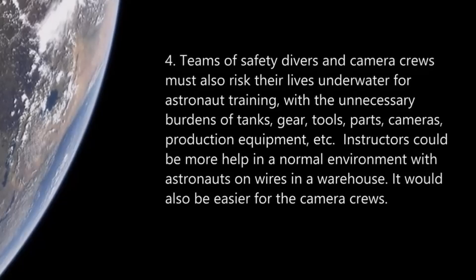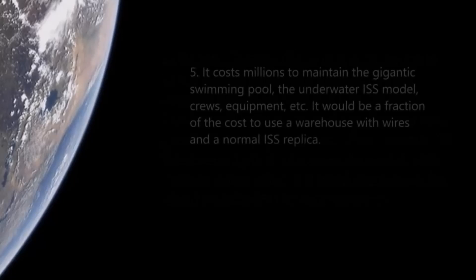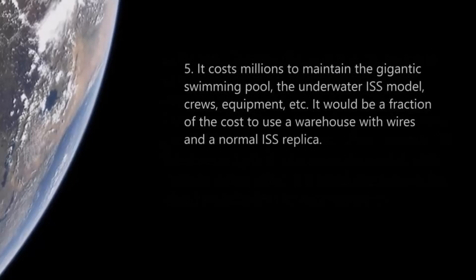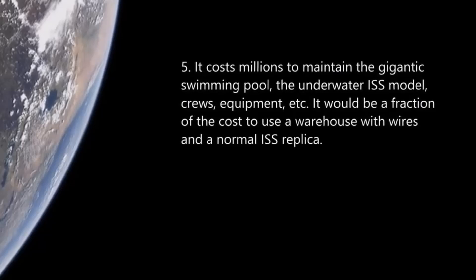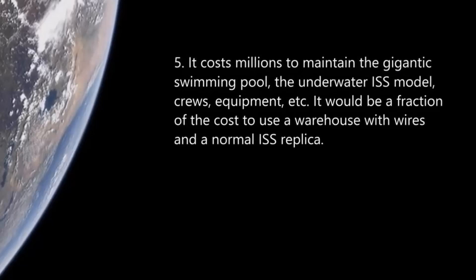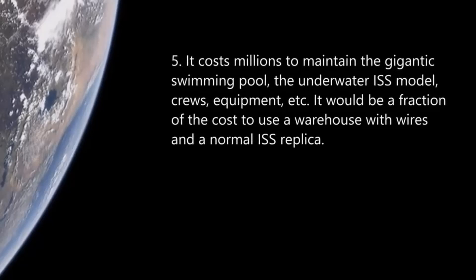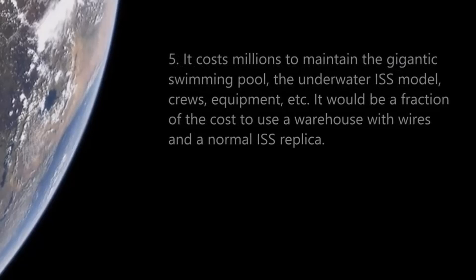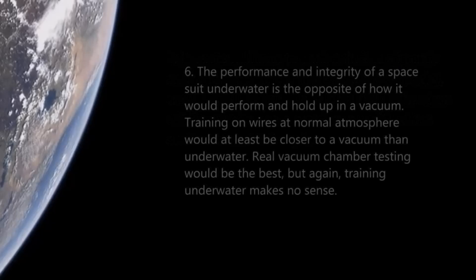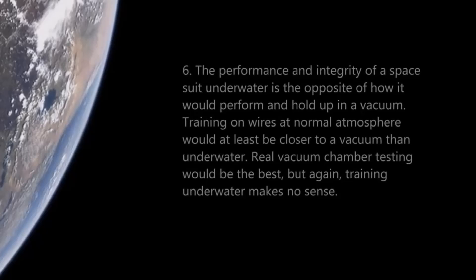Number five: it costs millions to maintain the gigantic swimming pool, the underwater ISS model, and the crew equipment. It would be a fraction of the cost to use a warehouse with wires and a normal ISS replica. Common sense.